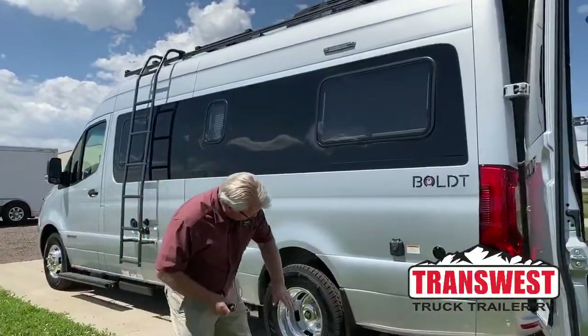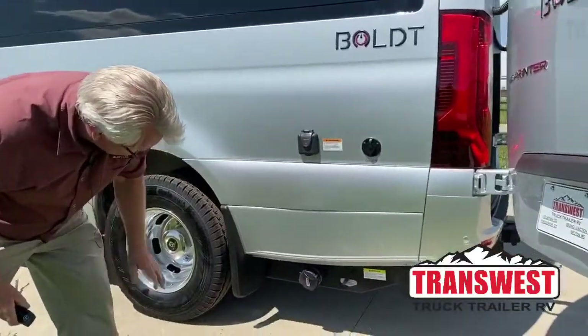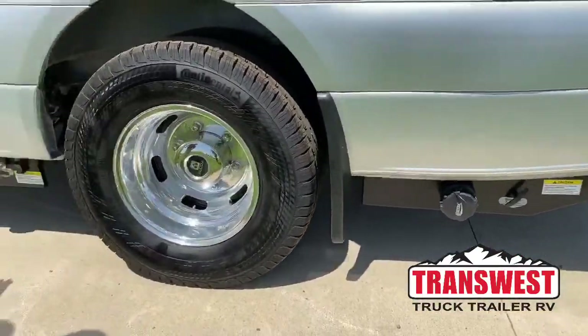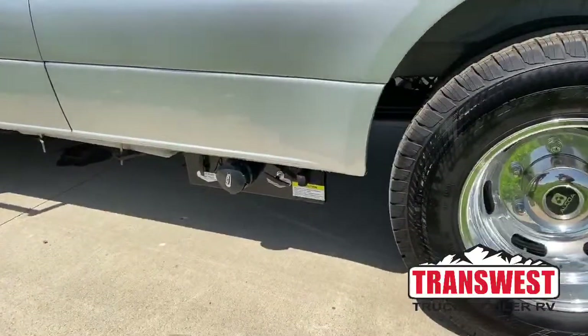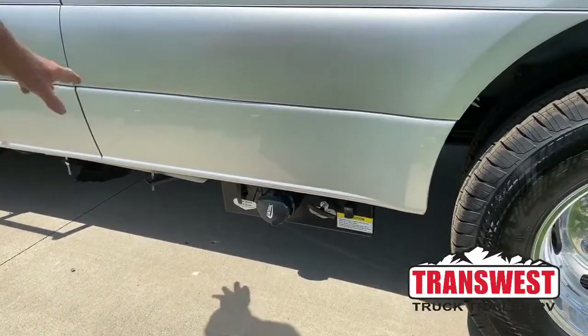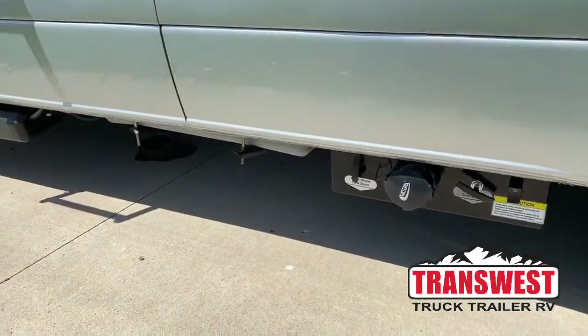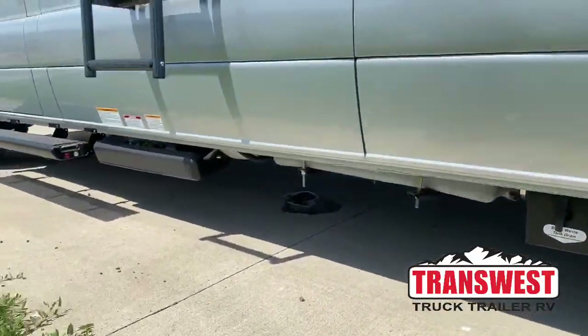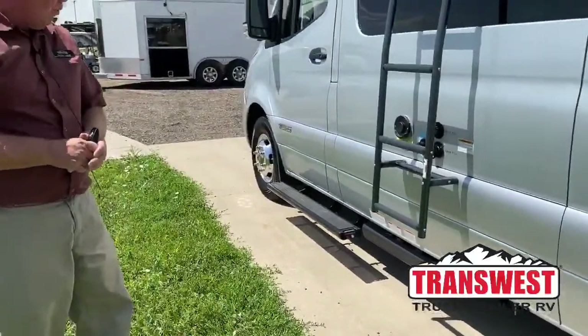Over here you can see you've got your dump for your gray water. Over on this side, your black tank, and you do have a separate gray tank just for your kitchen sink. There's not a lot of outside storage on any of these units, but with the four-wheel drive option you're going to be up about four more inches.